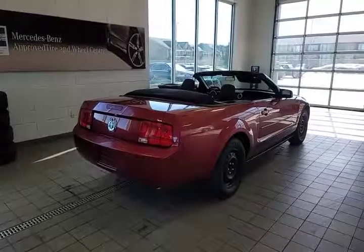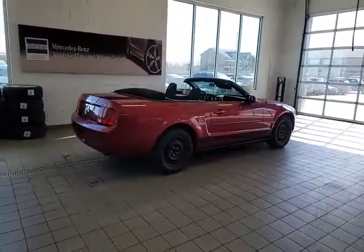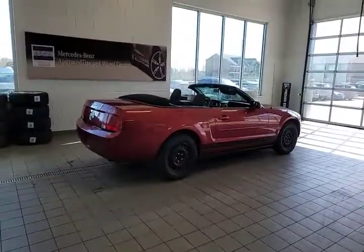Well there she be. Not a usual car that we have, but I thought we'd take a video of something a little bit different today. Thanks for watching. Bye for now.